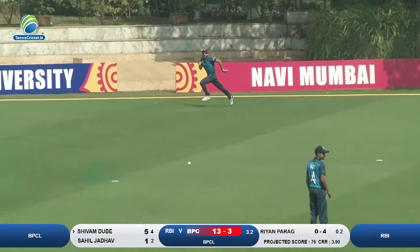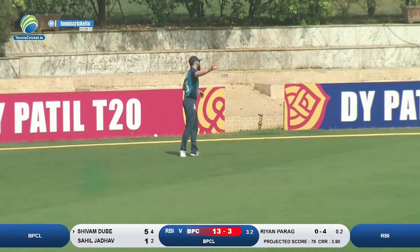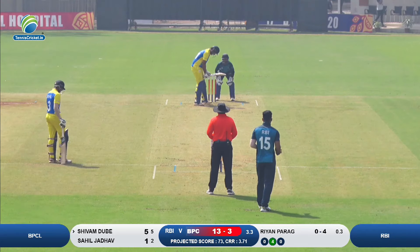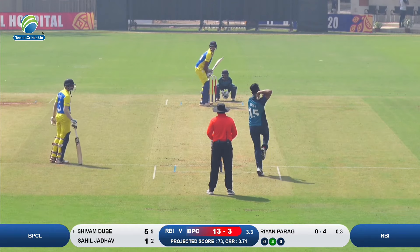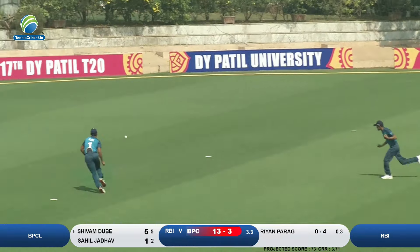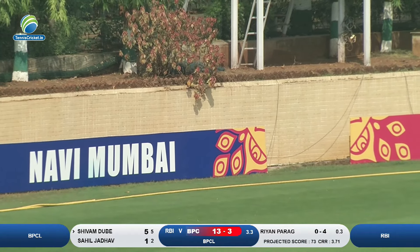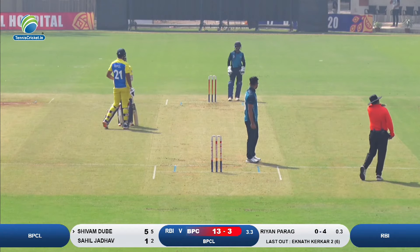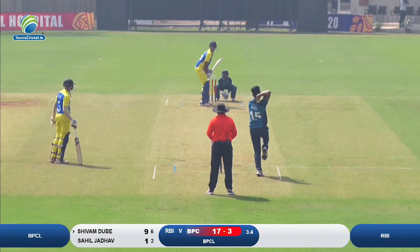Ryan Parag has played around 47 matches in the IPL, and 47 wickets taken in his first-class cricketing career. He's played 47 matches in the IPL as well, taking four wickets — a decent career — and today you can see him playing for BPCL.